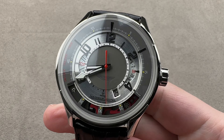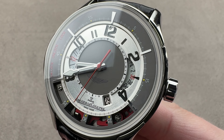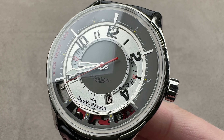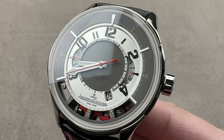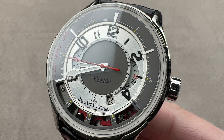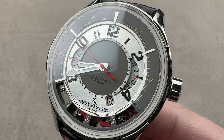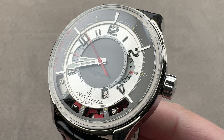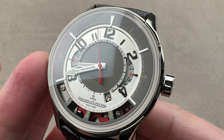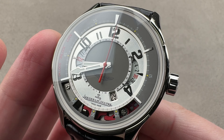Back in 2004, Jaeger-LeCoultre did what few brands actually do — a car branded watch done right. And that's because the relationship was organic and long-standing. Through British Jaeger, Jaeger dashboard instruments had been used in Aston Martin cars dating back to the 1920s and continued to be used through the early 2000s, making this union less of a shotgun marriage and more a matter of the car branding appearing on the watch for the first time rather than the opposite.